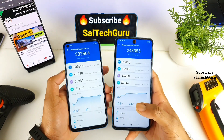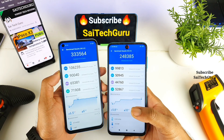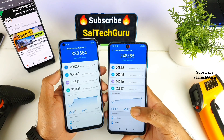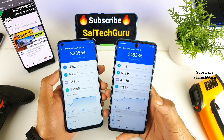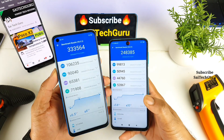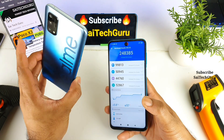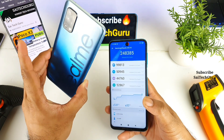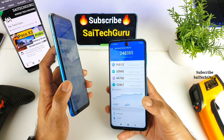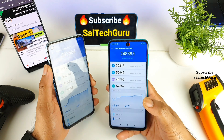After the Antutu benchmark test has been successfully completed, the results were quite shocking and interesting. The POCO M2 Pro with the Snapdragon 720G scored around 2,48,000, whereas the Dimensity 800U in the Realme smartphone scored about 3,33,000. That's a huge difference — close to 80,000 points between the two processors.